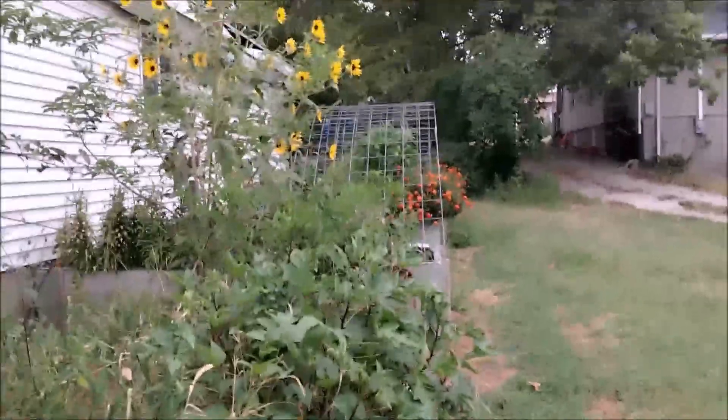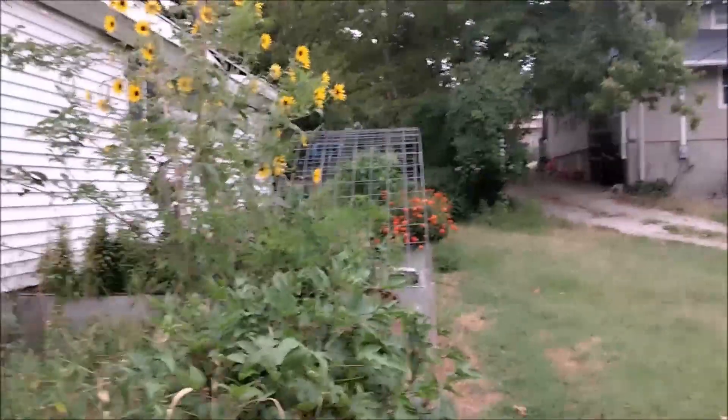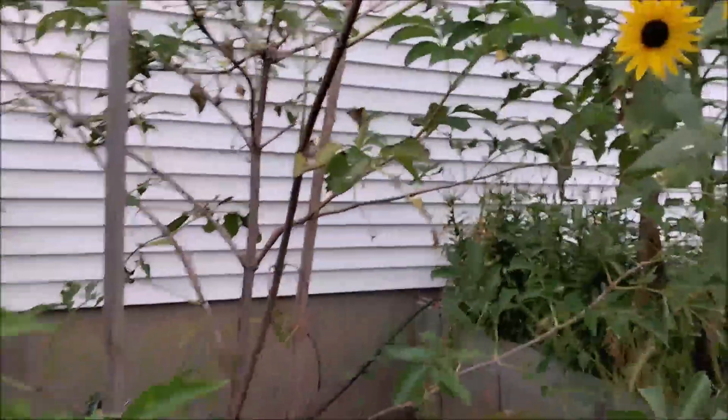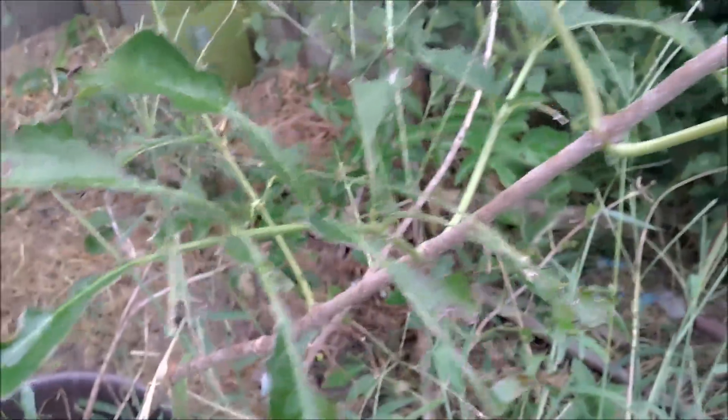Okay, so that's my little garden tour. I noticed all this damage from the grasshoppers — they're eating my elderberry. We'll be right back.